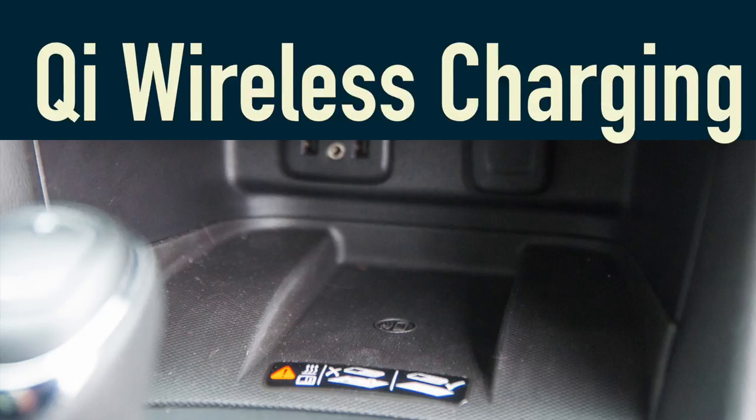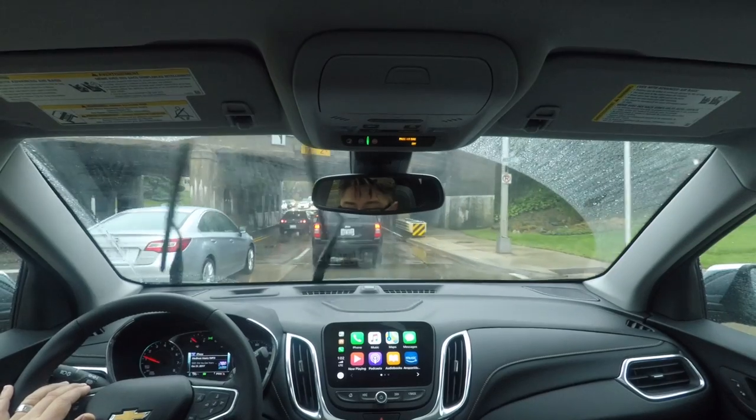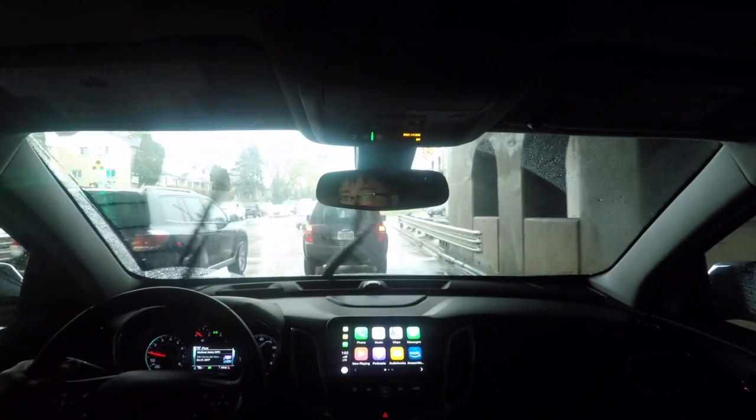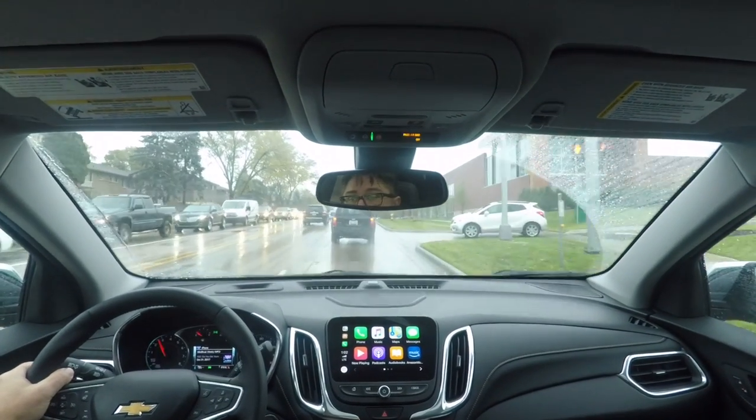Just using the Chevy MyLink, it's okay — works just fine. If you're not used to anything else, you won't notice a difference. Is it the best? It's kind of on par with everything else out there right now. This does have the Bose sound system, and it's alright. The old adage — no highs, no lows, must be Bose — kind of applies. Most people won't notice the difference. They think Bose is good; let them believe the marketing hype.